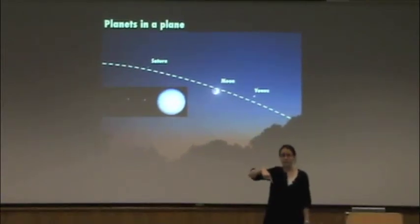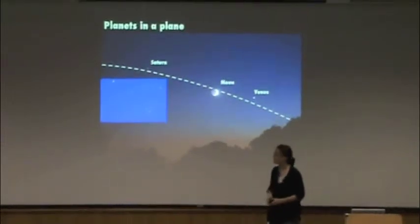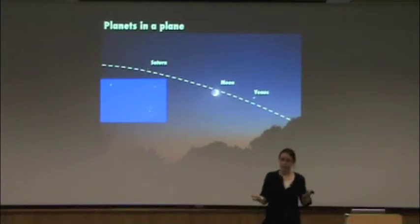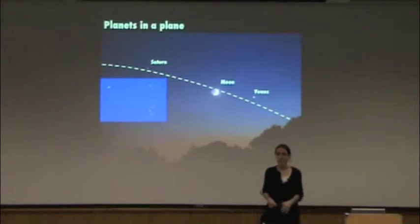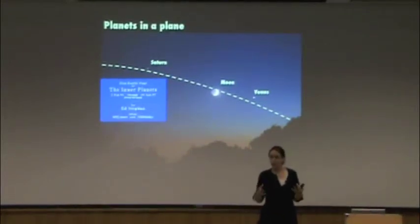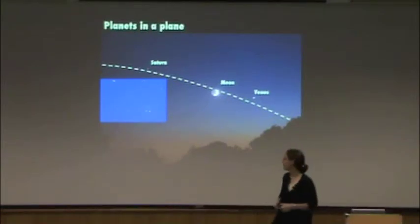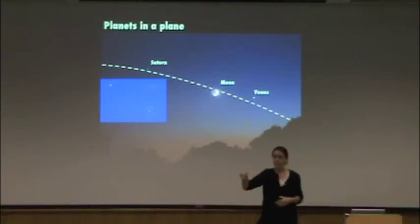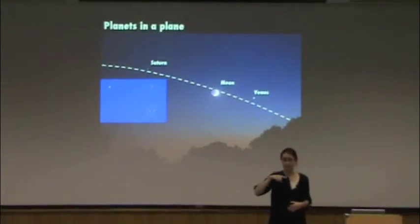If you were looking down on the solar system from way above the North Pole of the Earth, you would see that all of the planets orbit around the sun counterclockwise. That didn't necessarily have to be the case. If you were thinking naively, you might think there's no reason all the planets orbit the same direction — maybe they all orbit randomly, maybe they buzz around like bees in a hive. But that's not the case. They orbit flat, and they all orbit in the same direction.